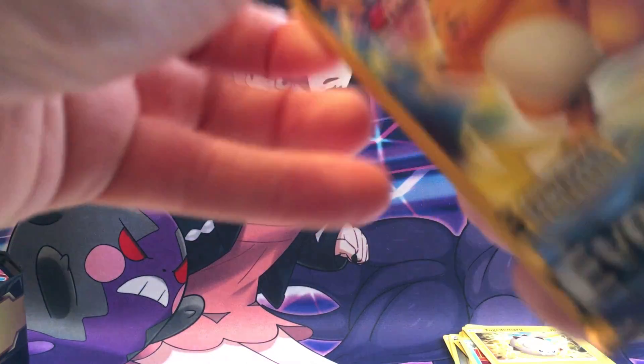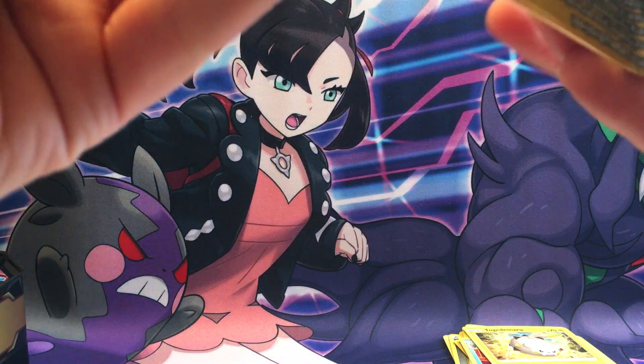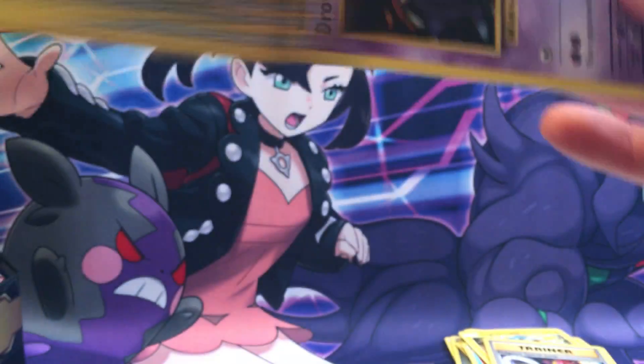Evolutions — okay, let's go! Let's get that Charizard, right? That reverse holo Charizard. I don't know how the odds are, but you can hope and dream. Oh, a reverse holo Pikachu — not Charizard, but it's something. And another Evolutions pack.